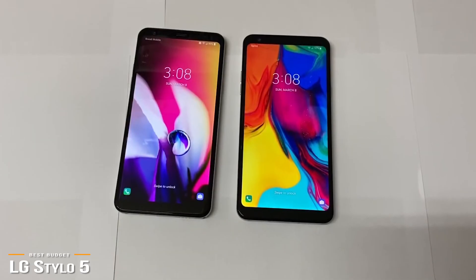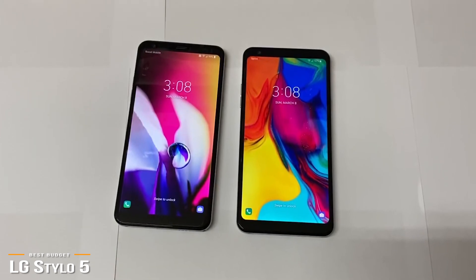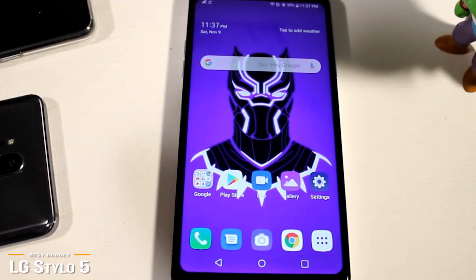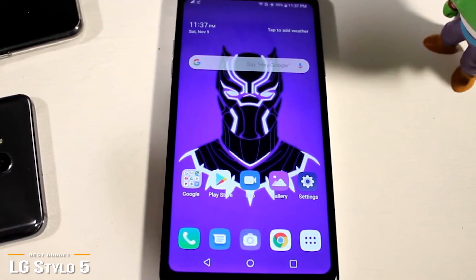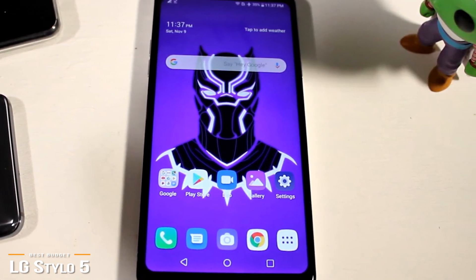For a budget phone, the Stylo 5 takes good photos, but it's not the best in low-light conditions. But with ample lighting, you won't be embarrassed to upload photos taken with it on Instagram. The LG Stylo 5 offers decent performance, Alexa compatibility, a fantastic digital pen, incredible battery life, all at a great budget price.